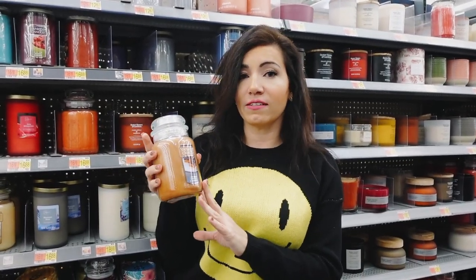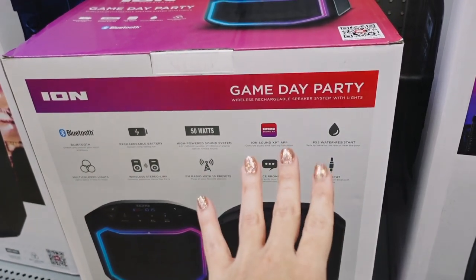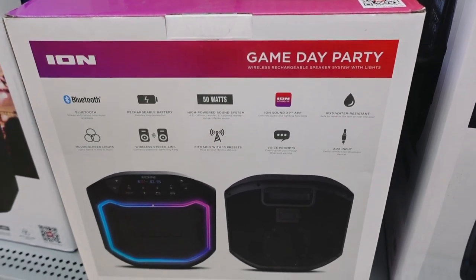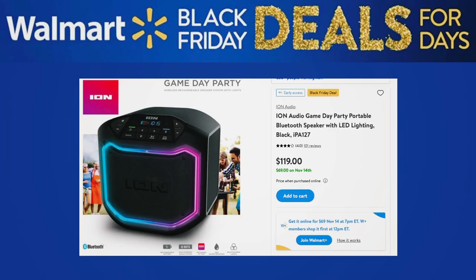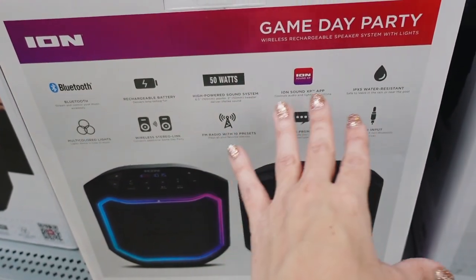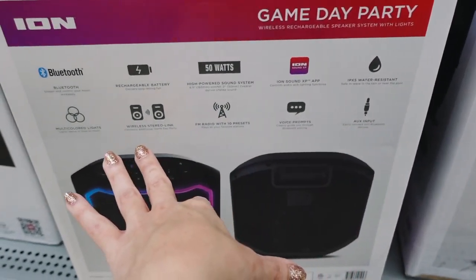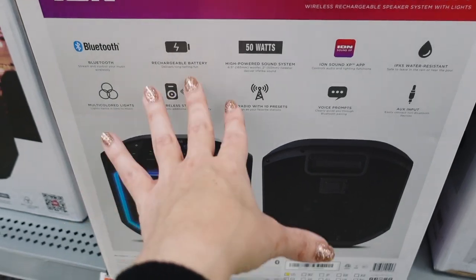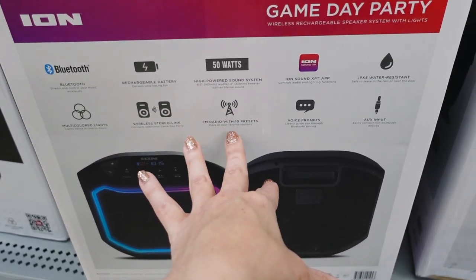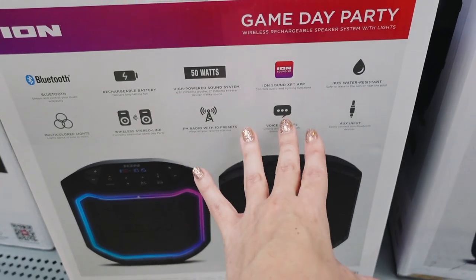The ION Game Day Party Rechargeable Speaker System with lights retails for $119 and is on sale for $69. It has 50 watts of sound, is water resistant, features wireless stereo link so you can connect it to other wireless speaker devices, FM radio with 10 presets, voice prompts, aux input, and multi-colored lights.